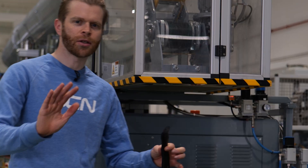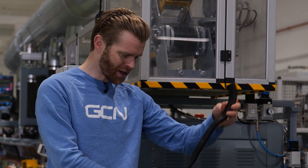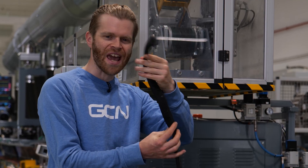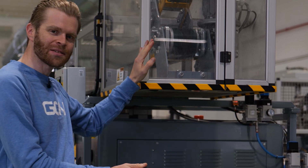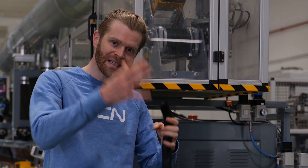The top secret rubber tread compounds are made by Pirelli, although not here — they're made at two other plants, one in Turin and one in Romania, and then shipped here. It comes in these big chunky boxes, gets fed into this extruder machine behind me, which draws it out and makes it nice and thin in tread shapes.